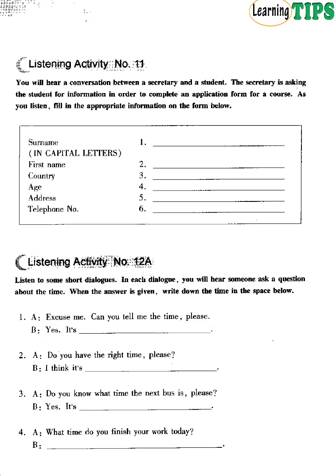Listening Activity Number 12a. Listen to some short dialogues. In each dialogue, you will hear someone ask a question about the time. When the answer is given, write down the time in the space below. Number 1. Excuse me. Can you tell me the time, please? Yes. It's quarter to 3. Number 2. Do you have the right time, please? I think it's 20 past 5.